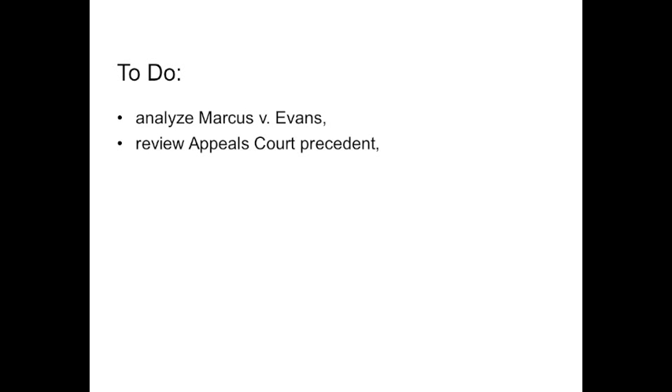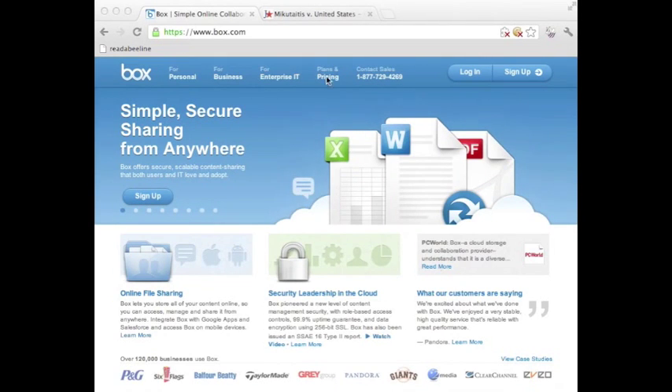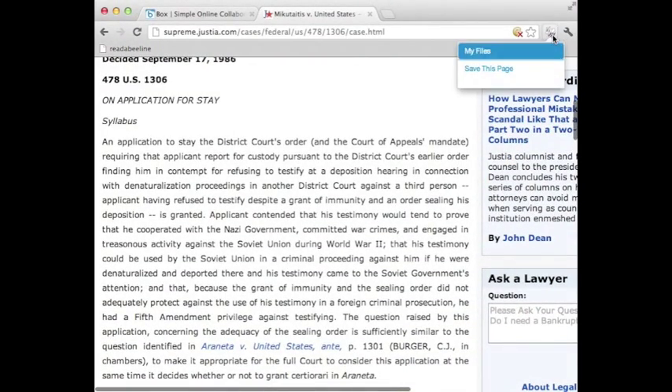Lawyers, consultants, and other professionals spend hours each day reading through cases, briefs, and memos. If they're smart, they're using Box to store and manage their files. We've developed a Chrome extension that will allow them to access their Box documents and view them with Beeline, a technology that makes reading easier and faster.